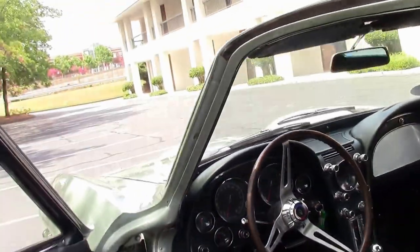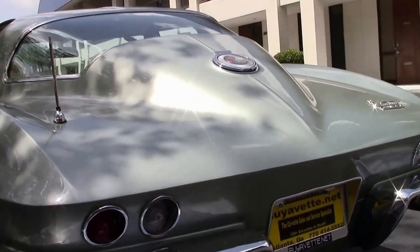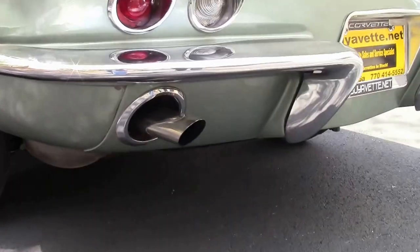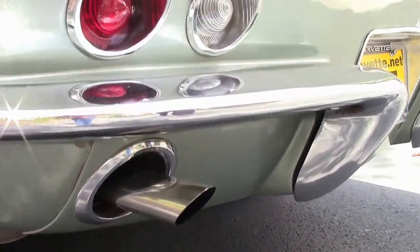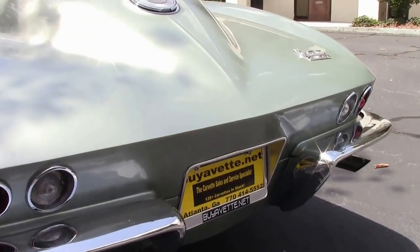Clock is working as of this taping. And that beautiful slope back of the mid-year coupes, stock exhaust. Nice and clear lenses for your turn signals and reverse.